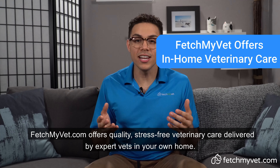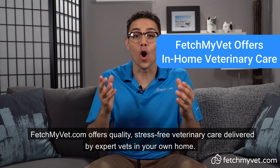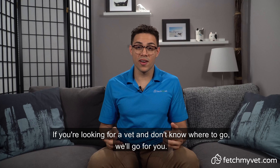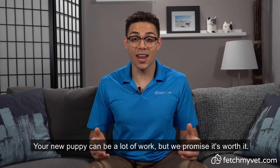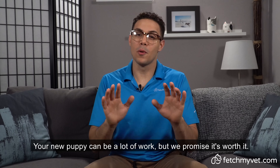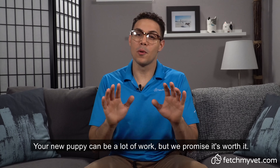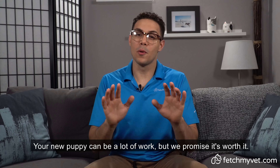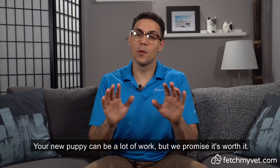Number seven, find a trusted veterinarian. Puppies need a veterinarian early on to administer vaccines and parasite prevention and advise on their general care. Find a vet you and your pet trust — your puppy will need them well into their adult life. FetchMyVet.com offers quality stress-free veterinary care delivered by expert vets in your own home. If you're looking for a vet and don't know where to go, we'll go to you.